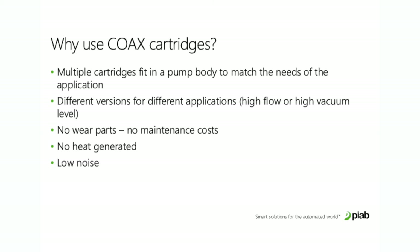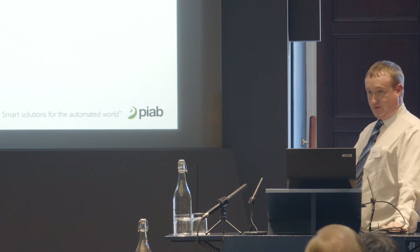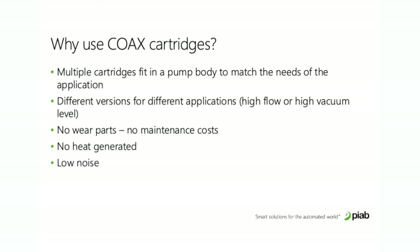You can put multiple COAX cartridges in a pump body to match the needs of the application. If you don't need much airflow, use one cartridge; if you need quite a lot, add cartridges — making it bespoke for the application and using the least amount of energy. There are different versions for high flow applications, like picking up porous cardboard, or high vacuum level applications, like holding a large wooden panel during routing operations. There are no wear parts, no maintenance costs, and no heat generated.